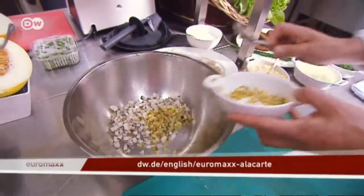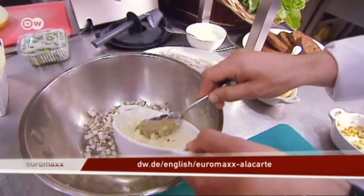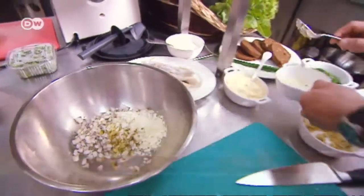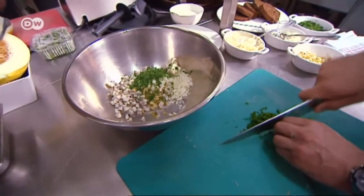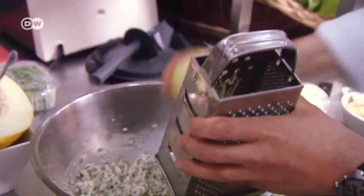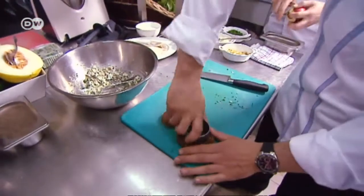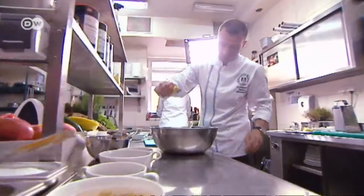Then diced sour pickles and onions are added to the fish, as is mayonnaise, a handful of dill, and a small bunch of chives, all finely chopped. All the ingredients have to be mixed well. Apple is then grated into the mixture. Circles are formed from the black bread with a ring mold, and a few drops of lemon juice go onto the herring.